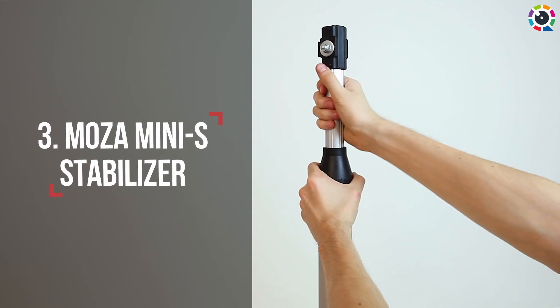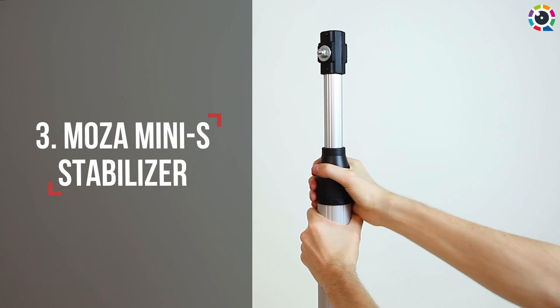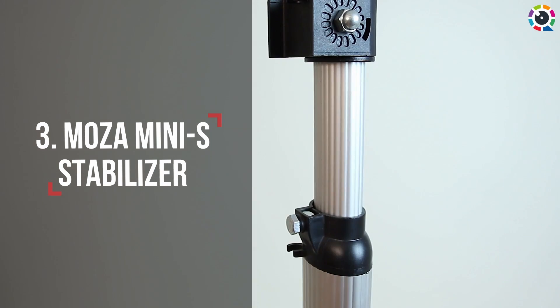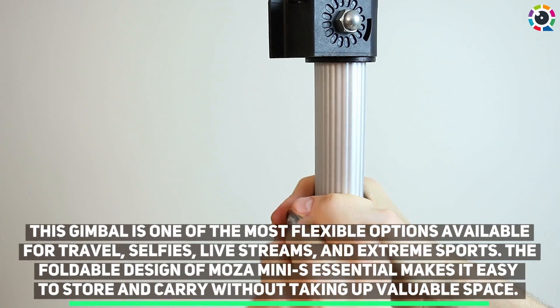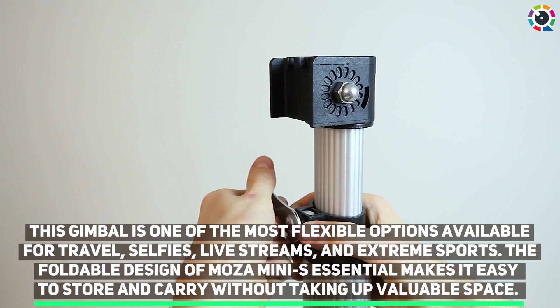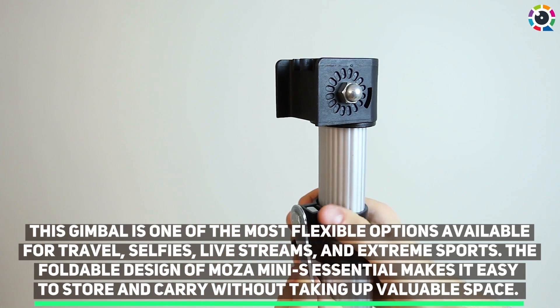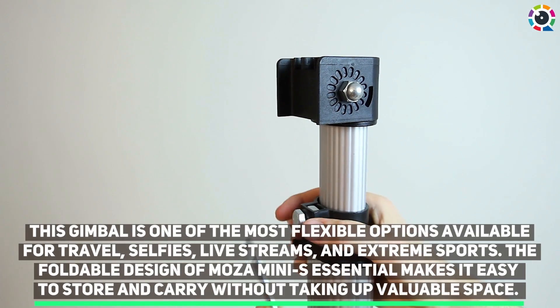Number three: Moza Mini S Stabilizer. This gimbal is one of the most flexible options available for travel, selfies, live streams, and extreme sports. The foldable design of the Moza Mini S Essential makes it easy to store and carry without taking up valuable space.